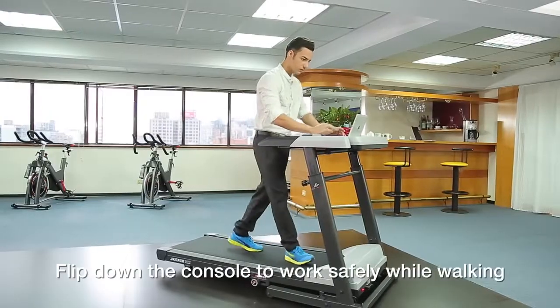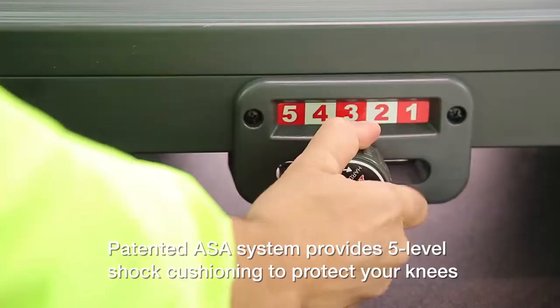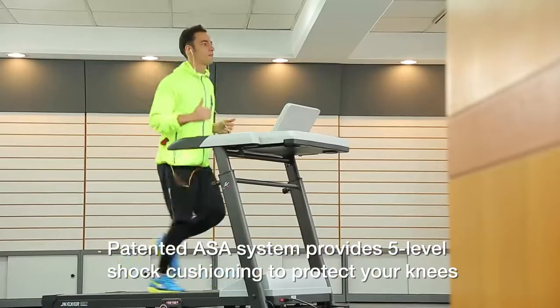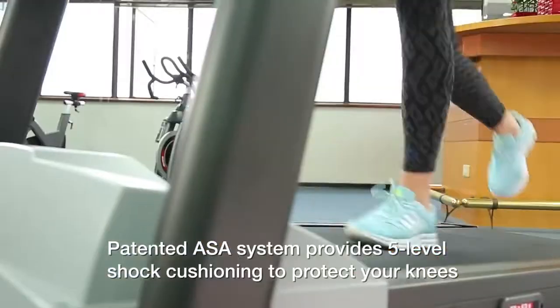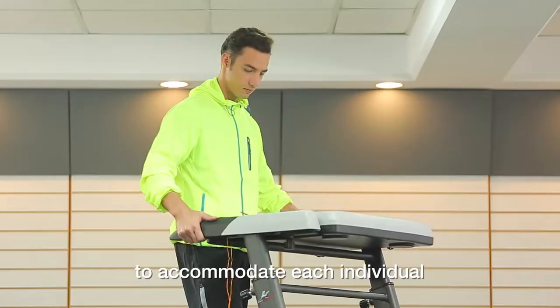Flip down the console to work safely while walking, or flip up to run. The patented ASA system provides 5-level shock cushioning to protect your knees. Moveable desk and adjustable height to accommodate each individual.